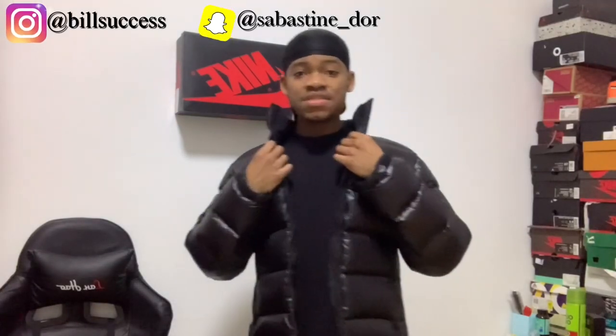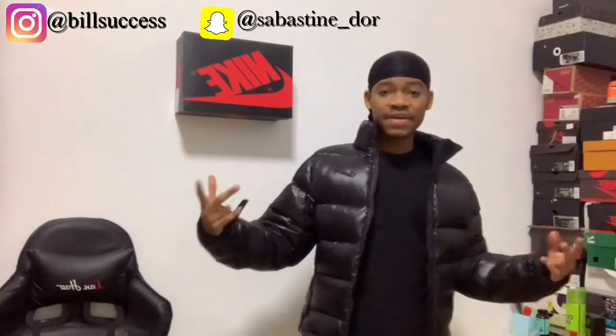I'm gonna show you how to dress with the puffer jackets in another video, so put on post notifications and subscribe to the channel if you haven't already — smash the like button too. Don't forget to leave a comment and follow me on Instagram at Bell Success. It's been your boy Bell Success, and I'm out.